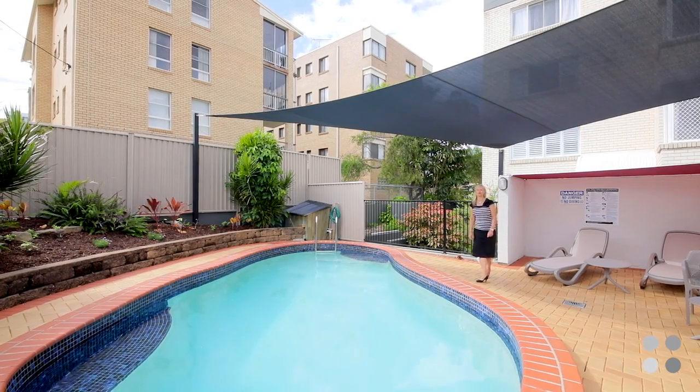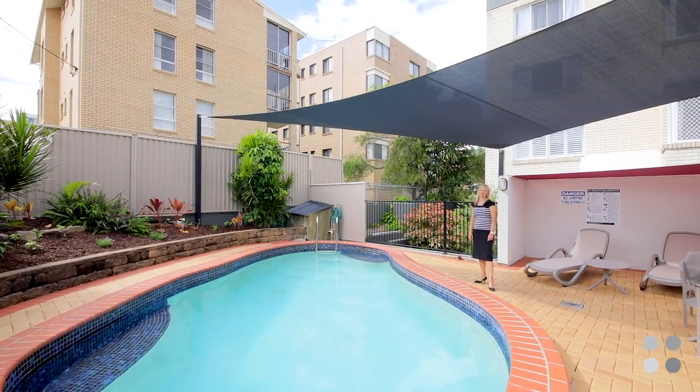Welcome to unit 4 at 41 Canberra Terrace here in Beachside Caloundra. I'm Jay Ellison from Code Property Group. Let me show you through.